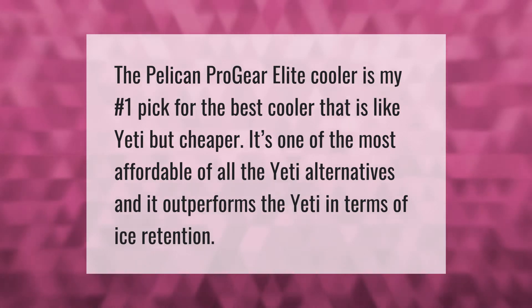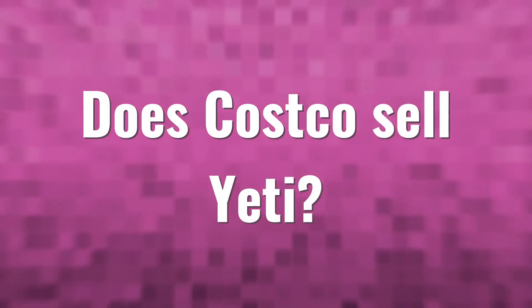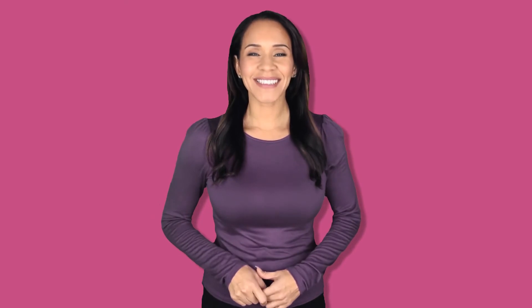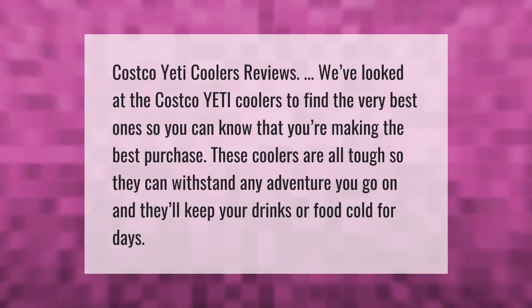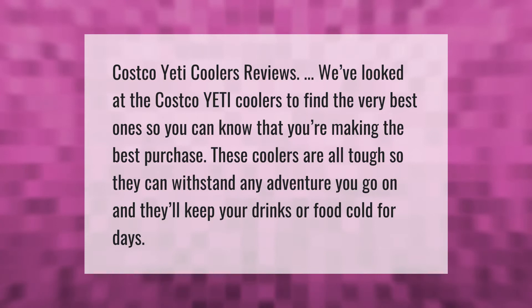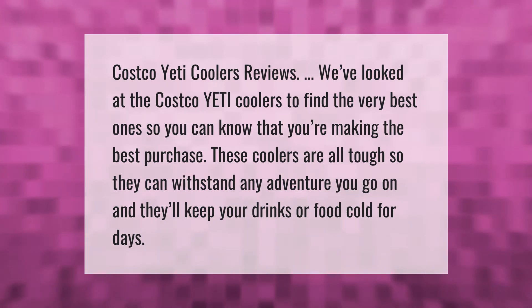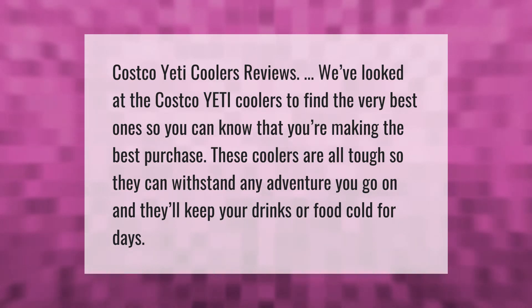Costco Yeti coolers reviews: we've looked at the Costco Yeti coolers to find the very best one so you can know that you're making the best purchase. These coolers are all tough so they can withstand any adventure you go on, and they'll keep your drinks or food cold for days.